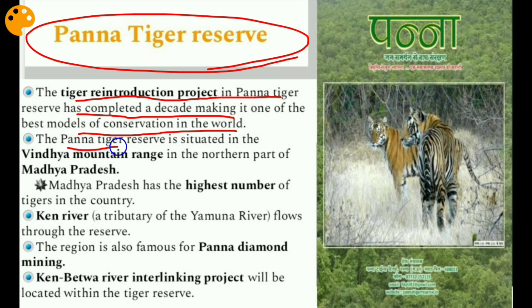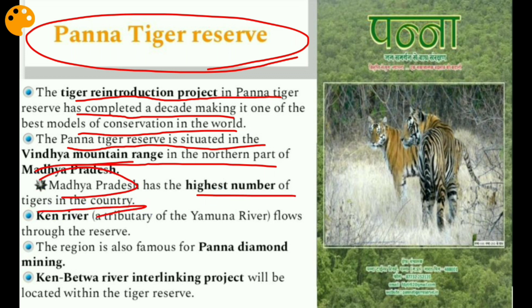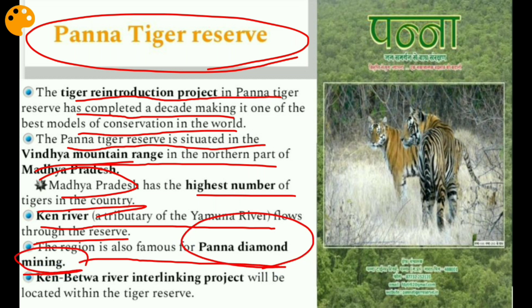The Panna Tiger Reserve is situated in the Vindhya mountain range in the northern part of Madhya Pradesh. Madhya Pradesh has the highest number of tigers in the country. The Ken River, a tributary of the Yamuna, flows through the reserve. The region is also famous for Panna diamond mining. The Ken-Betwa River Interlinking Project will be located within this tiger reserve.